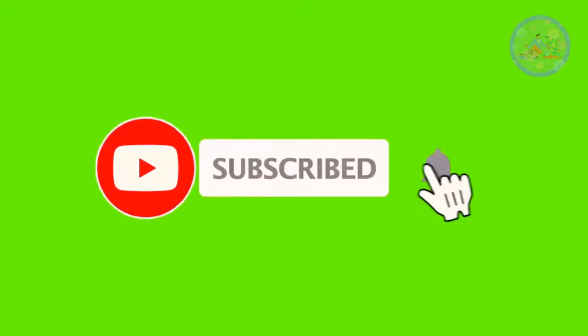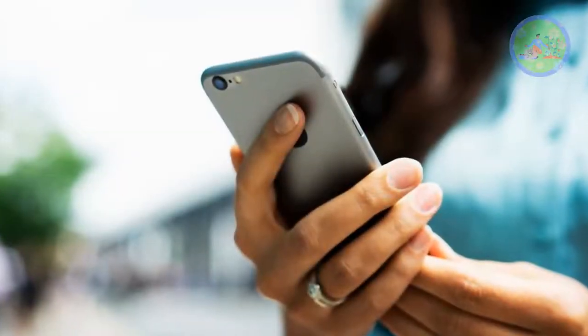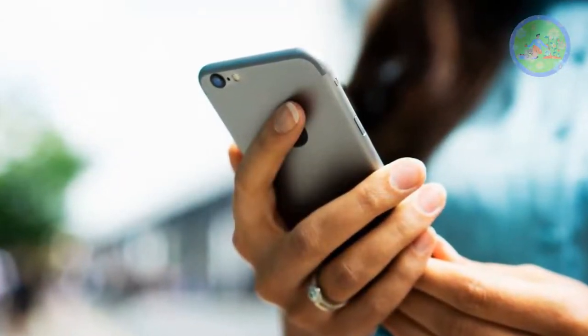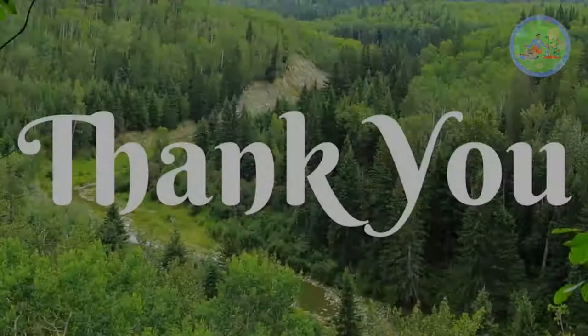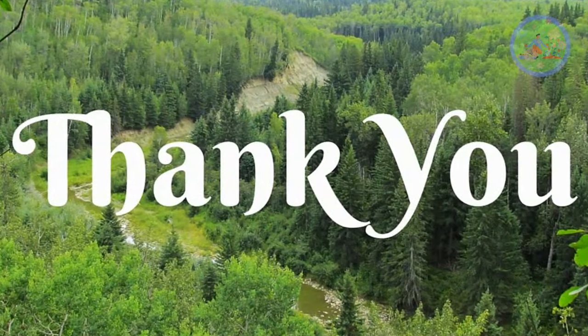If you like this video, then give it a thumbs up. Subscribe to my channel to get regular informative videos on gardening. Share this video with your friends and relatives who are interested in gardening or want to start a new garden in their home. See you soon with a new topic in my next video — till then, stay safe. Love your green friends. God bless you and thanks for your time.